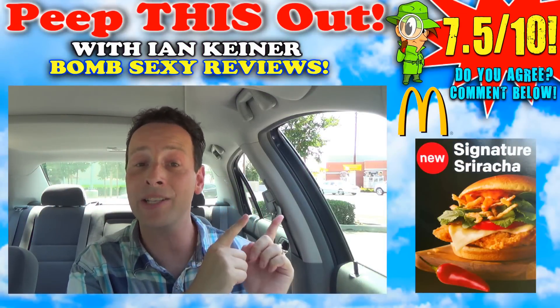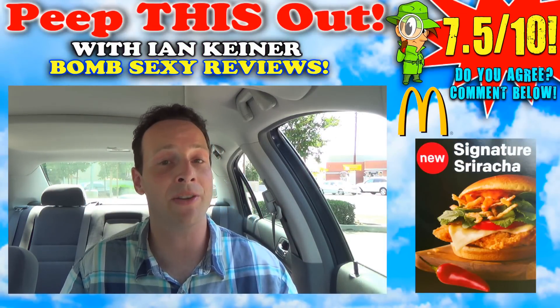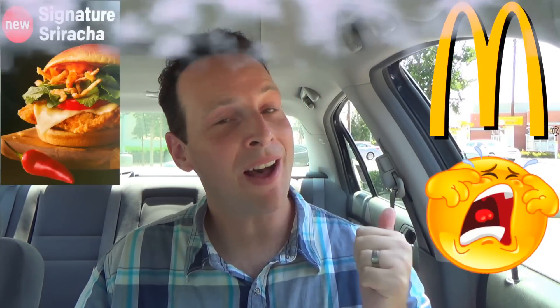On that bomb sexy fear face scale of 1 to 10, the all-new Signature Sriracha Crispy Chicken Sandwich over here at McDonald's is going to get a seven and a half out of ten. It is worth getting — it's a very flavorful sandwich. The only thing is you have to make sure you get it as fresh as possible to really enjoy it. The dryness of the sandwich I got today really stood out, but it's a very easy fix — just insist on super fresh when you get it.